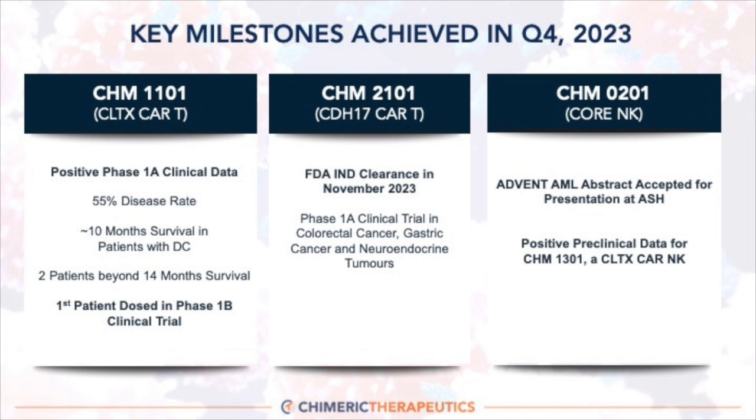We've also made two announcements about our NK platform. Most recently, we announced that the ADVANT AML trial — the MD Anderson Clinical Cancer Center IIT — had an abstract accepted for presentation at ASH. And just days ago, we announced positive preclinical data for CHM 1301, our chlorotoxin CAR-NK, bringing together our chlorotoxin CAR with our 0201 NK platform to look at synergies and develop new assets.